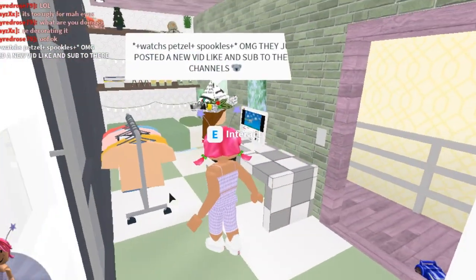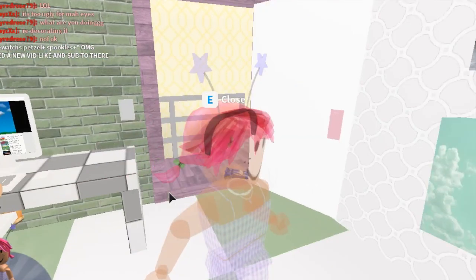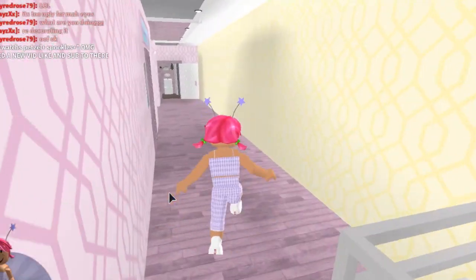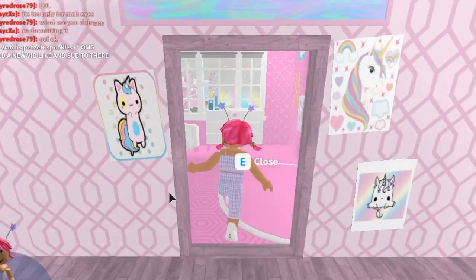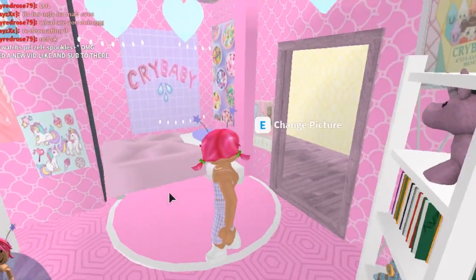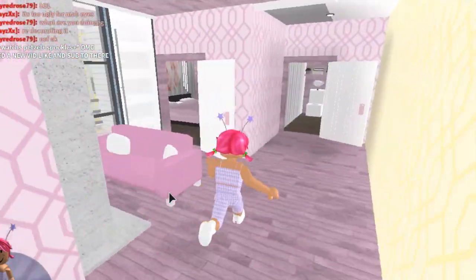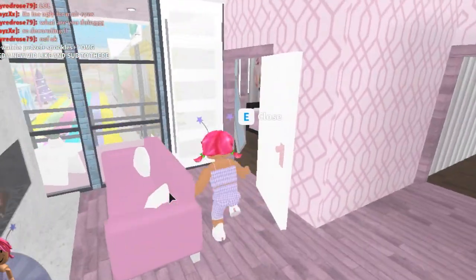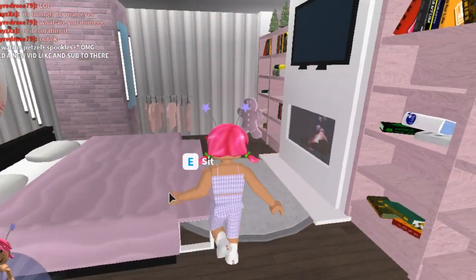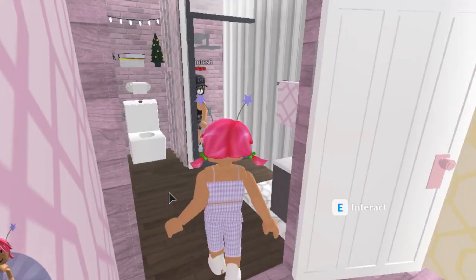'Watches Pretzel and Spookles!' Oh my god, they just posted a new vid — like and subscribe! Let's head down here next. Oh, this one's really cute — this would be my room if I lived in this house. It just throws me back to my Barbie's Dream House. We love it! A little sitting area here, and then another little room — I love the roses above the bed. Now I don't know which room I'd pick.